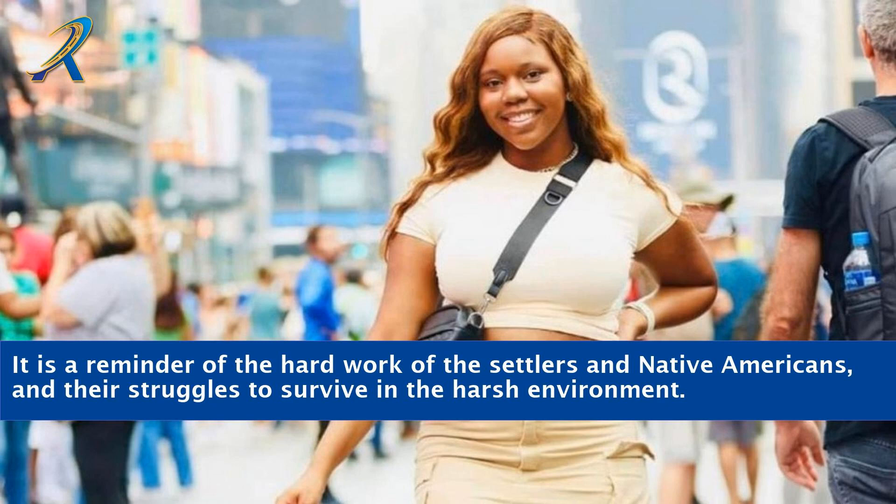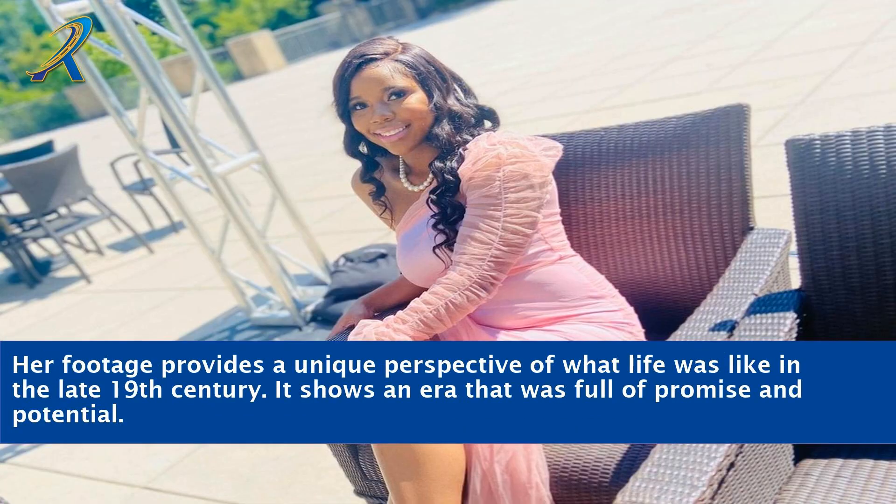It is a reminder of the hard work of the settlers and Native Americans and their struggles to survive in the harsh environment. Her footage provides a unique perspective of what life was like in the late 19th century and shows an era that was full of promise and potential.